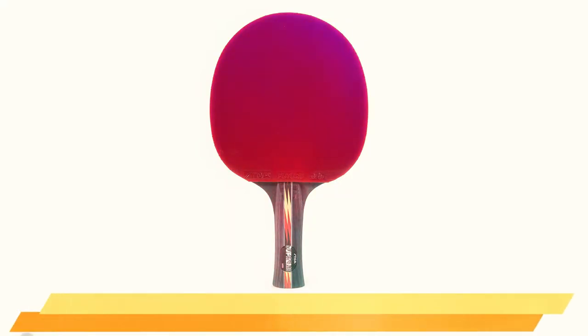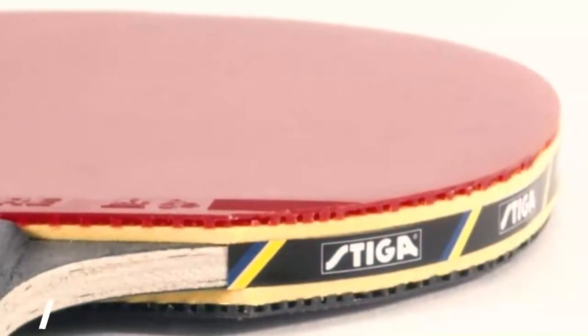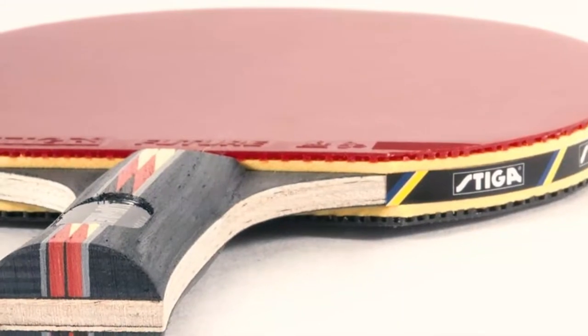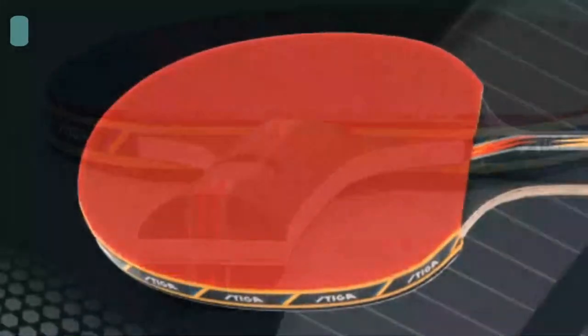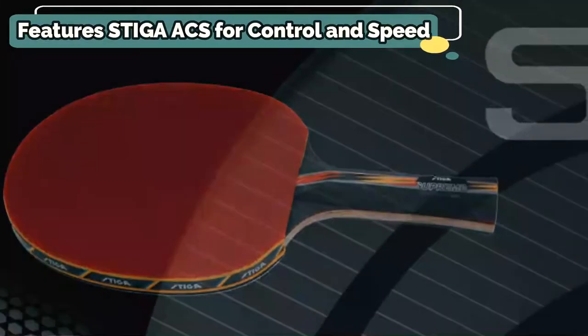Number 3: Stiga Supreme Performance Table Tennis Racket. The Stiga Supreme Performance is ideal for novices who want to develop their abilities using a tournament paddle. You get a 6-ply lightweight blade, a 2-millimeter thick sponge that absorbs vibration, and inverted rubber to ensure a smooth, strong strike. A shock dispersion tube reduces vibrations, allowing for a better handling feeling, which is vital for those who are just beginning their journey.